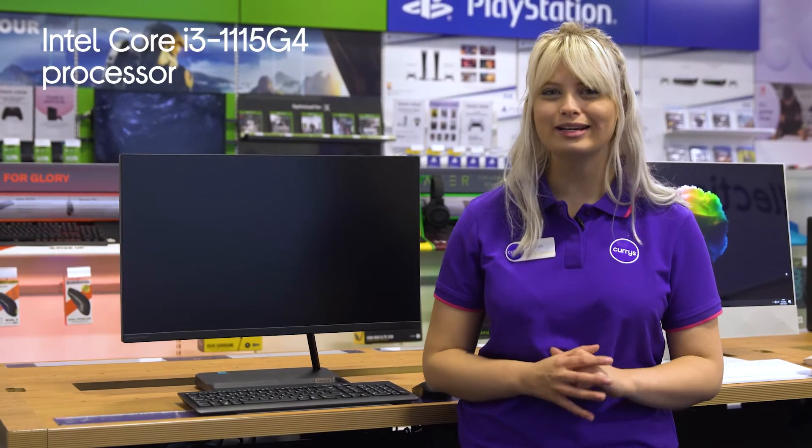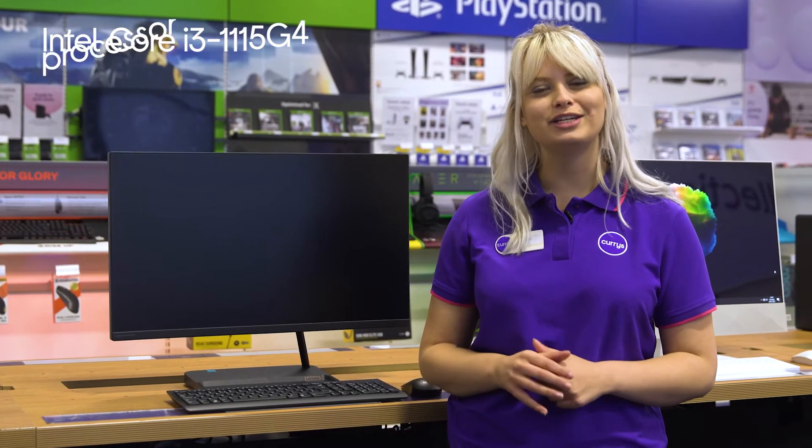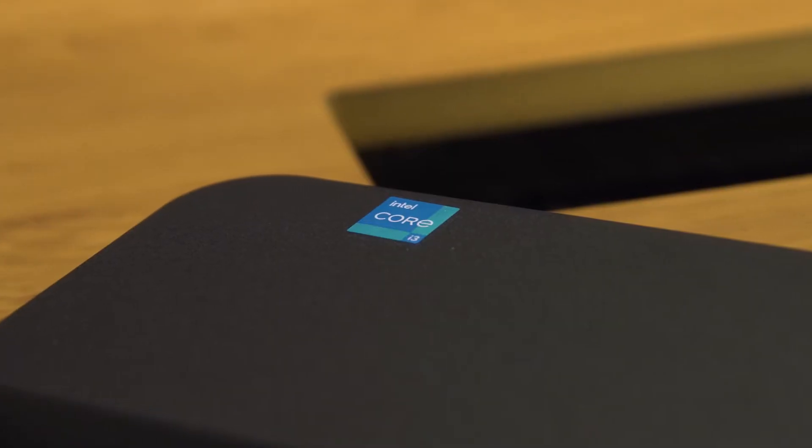With an Intel Core i3 processor, you'll be able to whiz through everyday tasks effortlessly, so whether you're browsing through social media feeds or doing a bit of research on a project, you'll never get slowed down by irritating lag.